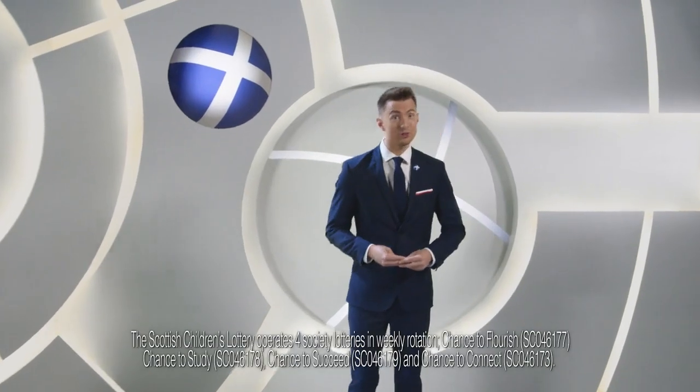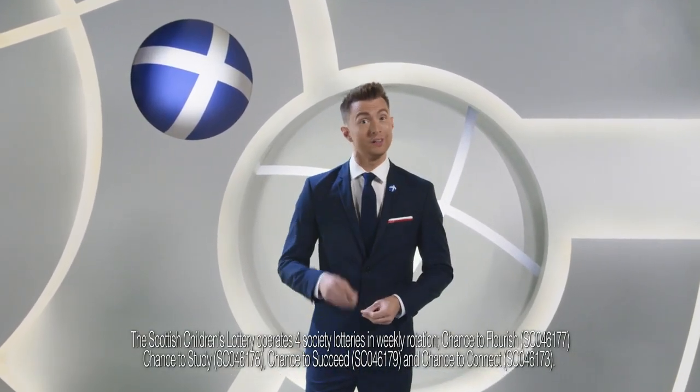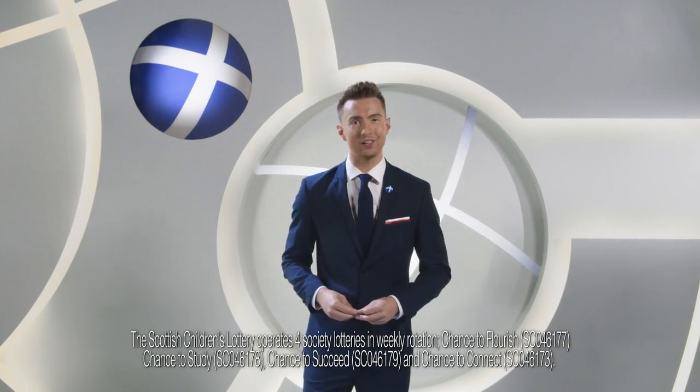Good evening and welcome to tonight's Scottish Children's Lottery Draw. There's everything to play for. If you're playing tonight, best of luck. Let's get started.